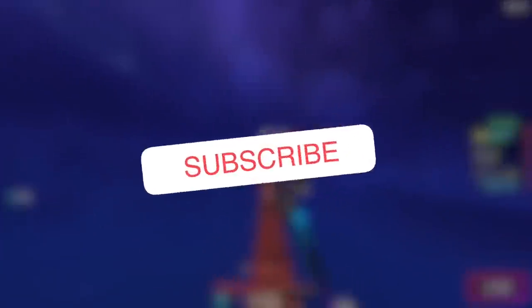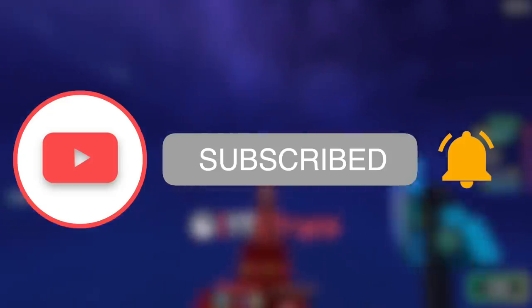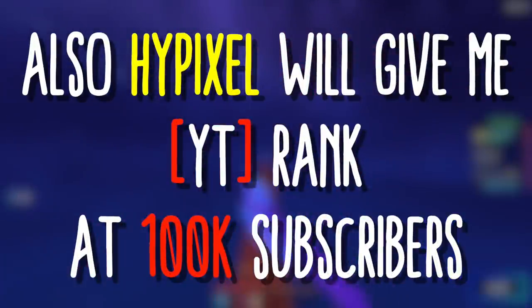If you haven't already, hit that subscribe button below. Can we reach 100k subscribers by December? Subscribing directly supports the channel and will allow me to break even more records in the future. This is only the beginning.